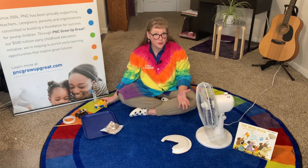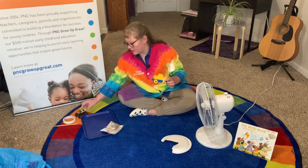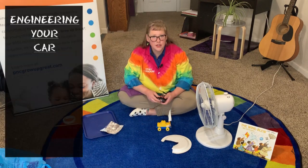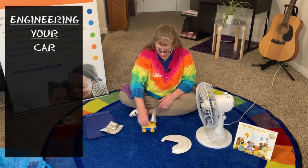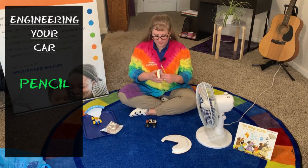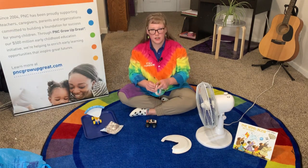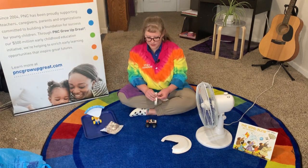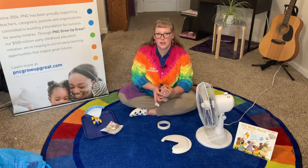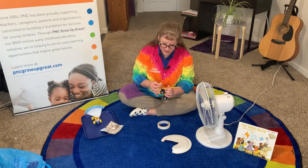Now, knowing what moves so well in the wind, we are going to take a car — any vehicle that moves, whether it's a car, a Lego car, a truck that you have — and a pencil and some tape. This is how we're going to make the sail on the car, kind of like a sailboat. The wind will push the sail, and it will hopefully move our car. We'll have to test it to see.